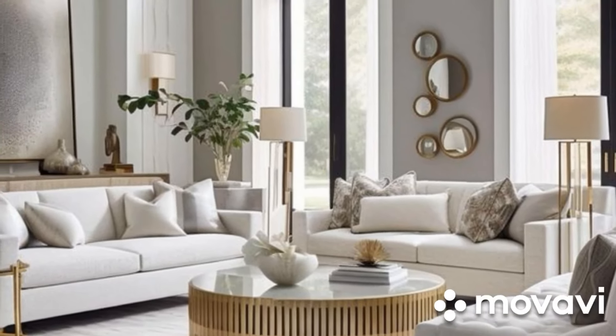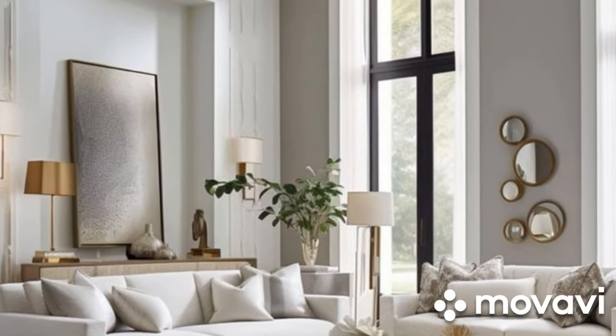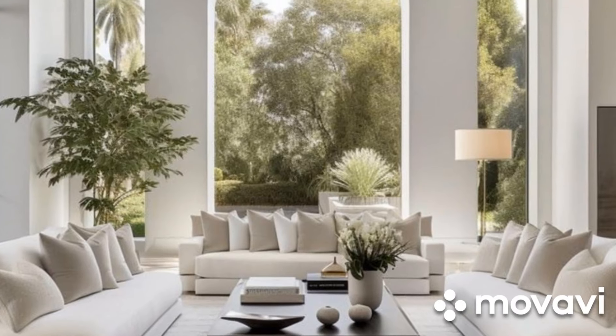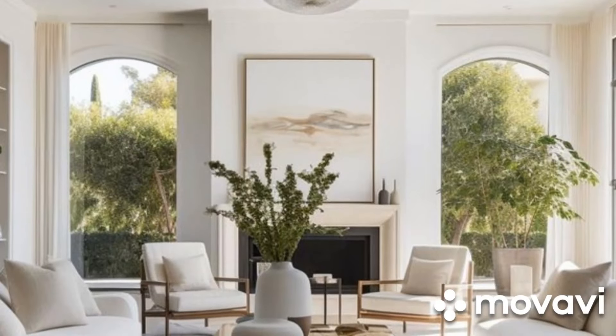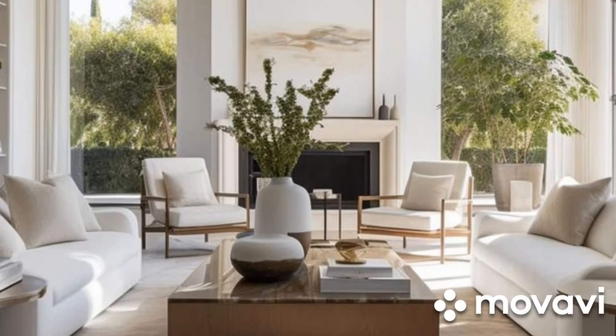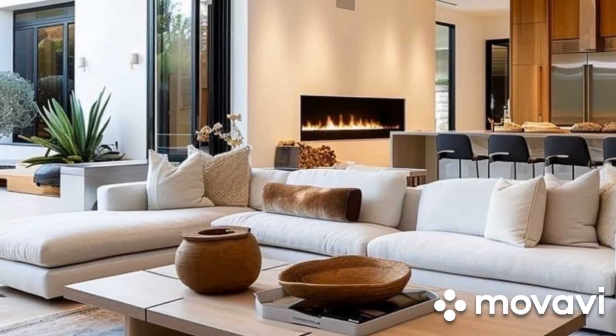Whether you prefer a minimalist aesthetic or a more eclectic vibe, contemporary living room design offers endless possibilities for creating a space that reflects your personal style and enhances your modern lifestyle. Thanks for joining us on this exploration of contemporary living room ideas. We hope you feel inspired to transform your own space into a stylish sanctuary for relaxation and entertainment.